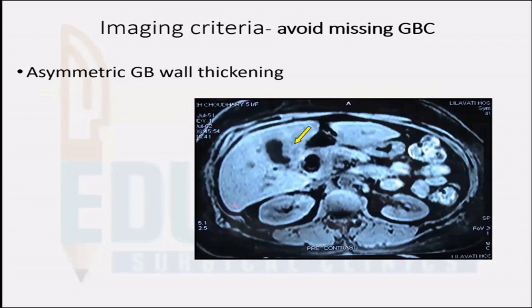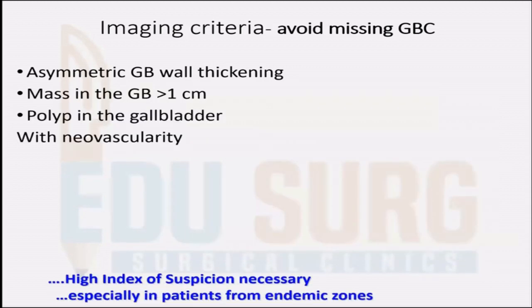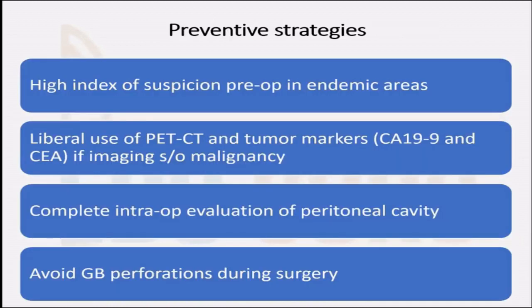When we come to missed gallbladder cancer, there are a few points where you should pay attention to the imaging and avoid missing these markers of malignancy. First and foremost is asymmetric gallbladder wall thickness. In high endemic zones where patients routinely come with smaller tumors that are missed, a high index of suspicion is necessary prior to taking them up for surgery. The preventive strategies to prevent incidental and missed gallbladder cancers include maintaining a high index of suspicion in endemic areas.